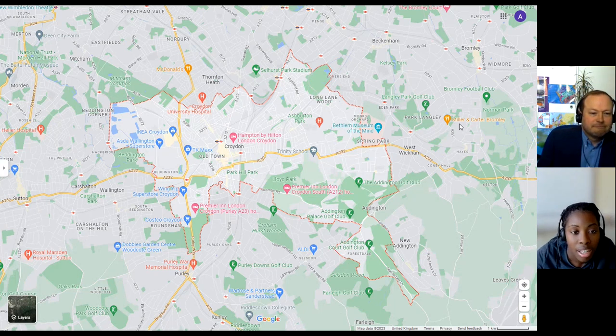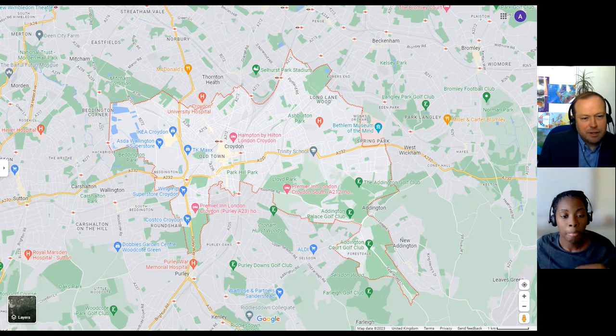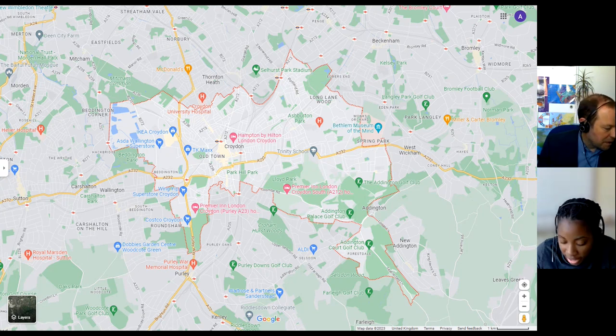Yes, that is essentially Croydon. I know there are parts — looking at the north, you've got Thornton Heath up there — that technically is part of Croydon Council, but some might say it's its own area. As opposed to being from Croydon, you might say you're from Thornton Heath. We joked a little before we started that Croydon has a bit of a reputation.